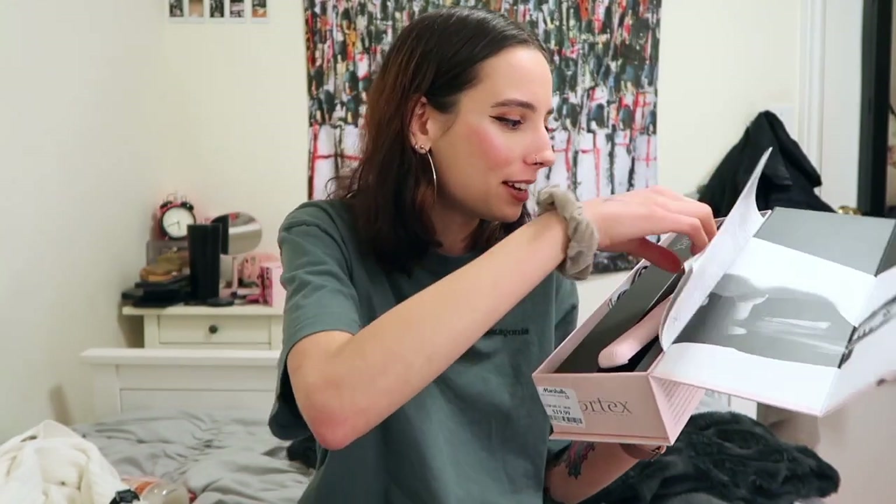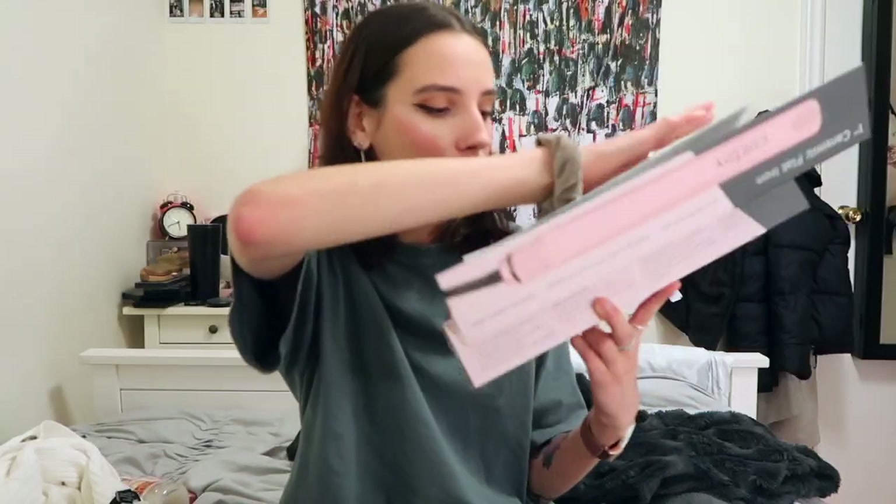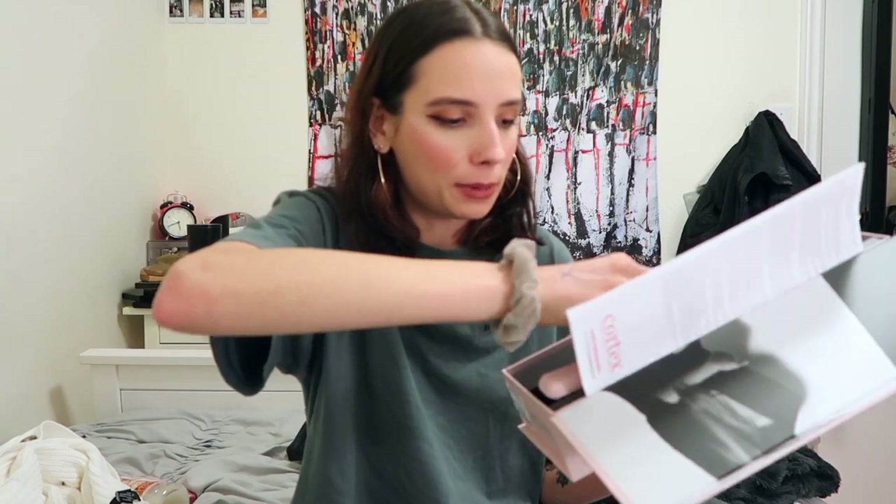The last thing I bought from Winners is a straightener, because I don't have one and my hair is wavy — it needs to be straight sometimes. I feel like it'll make me look more put together. It was only $19.99 and it's pink and cute. I'm actually going to straighten my hair after this video because I just can't wait. Moving on to H&M.